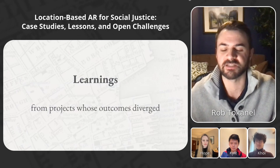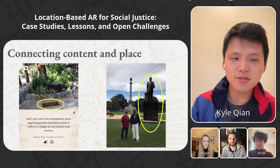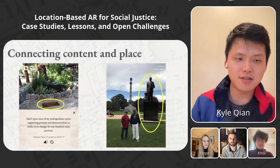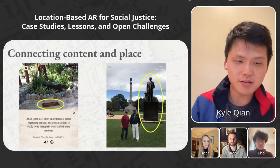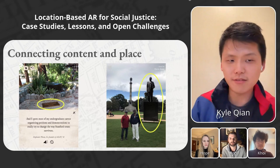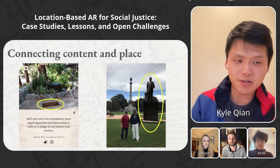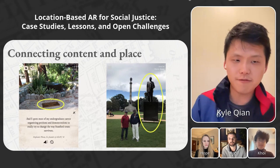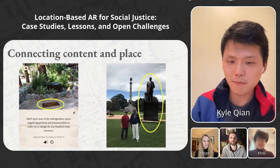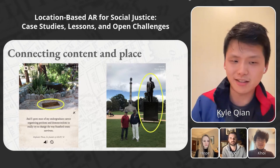Now we'll talk about the learnings from both projects. First, connecting content in place: we found that the most impactful moments occurred because the digital content had a reason to be experienced in a specific physical location. For Dear Visitor, the digital plaque was instantiated in the very garden where a physical plaque was supposed to be. For Charleston Reconstructed, this meant digitally instantiating the Denmark Visi statue in the physical location where the real statue was originally supposed to be. In both cases, placing the digital content elsewhere would have made it lose context.